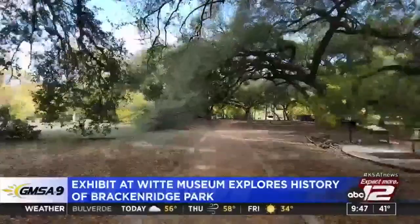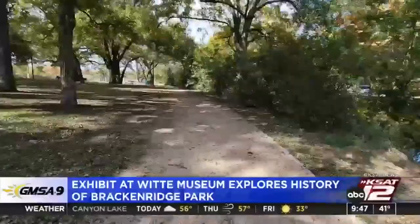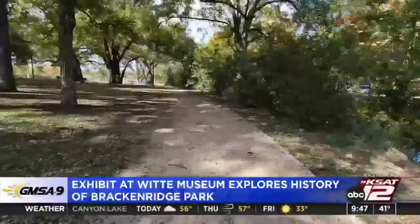Brackenridge Park is, of course, a treasured part of San Antonio. A lot of families have really intimate connections with the space, but it has a really long history, and so both the book and the exhibit dive into that history layer by layer. The exhibit is open until March. Tiffany Huertas, KSAT 12 News.